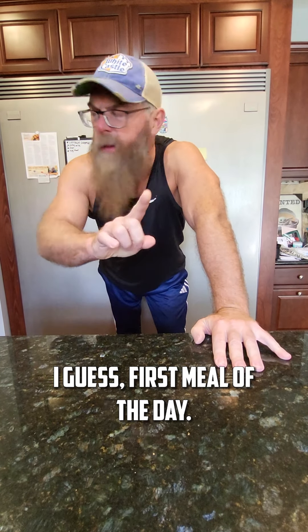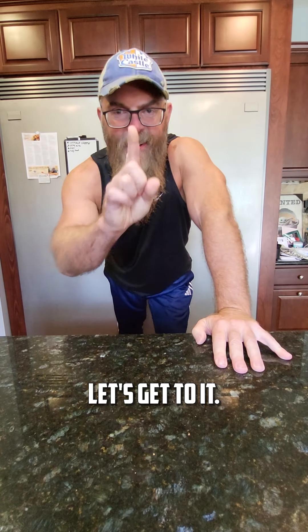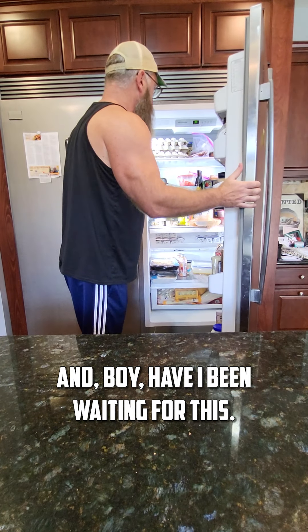Alright, it is breakfast — first meal of the day, it is one o'clock in the afternoon. I got a special treat today, my wife hooked me up and boy have I been waiting for this.